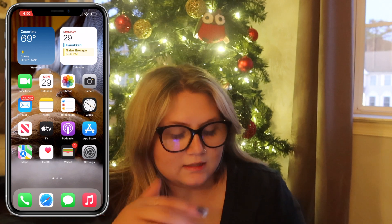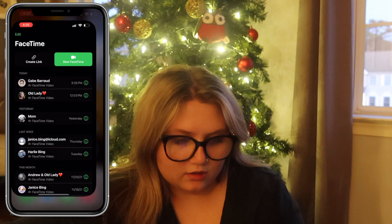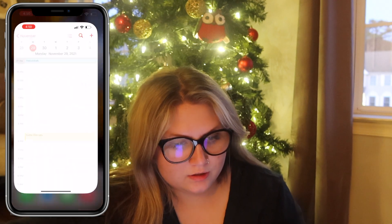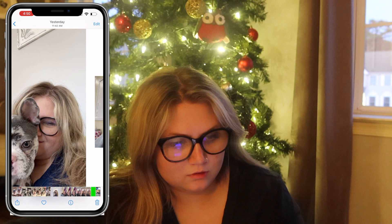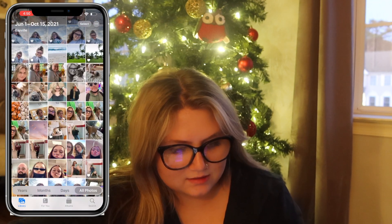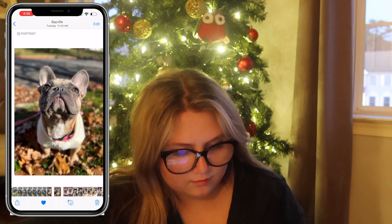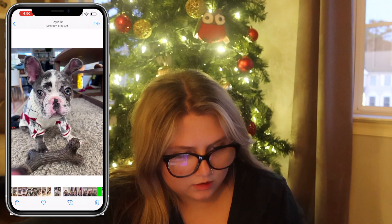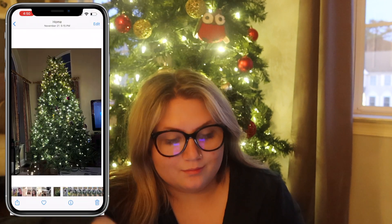Next I have FaceTime, which is just for friends and stuff. Then Calendar with a bunch of different things. Photos — I have all my friends, my dogs, and my new dog. Yes, I got another Frenchie!